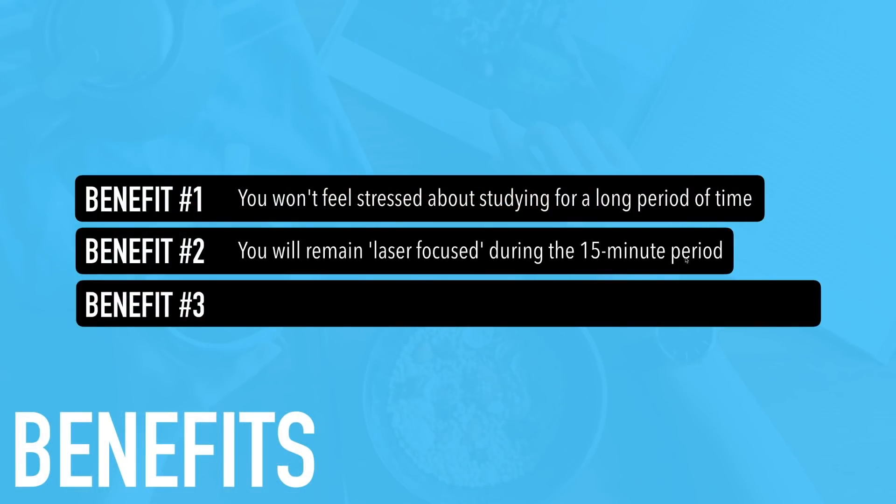Benefit number two: you will remain laser focused during the 15-minute period. When we say 'laser focused,' it means — just like in a TV show where a character's eyes are locked on one thing — you have your eyes focused on one thing. You'll be laser focused on this one grouping of expression, word, idiom, and question for the 15-minute period.